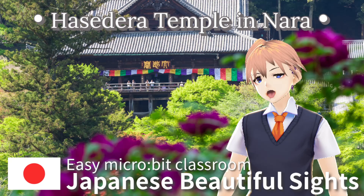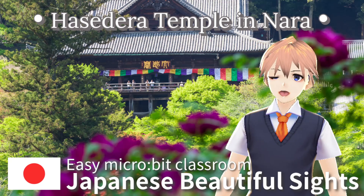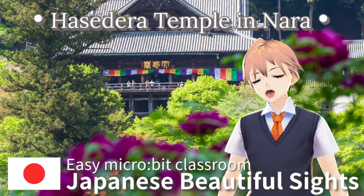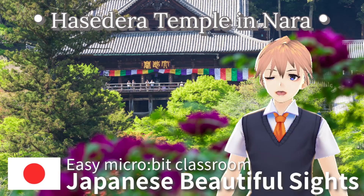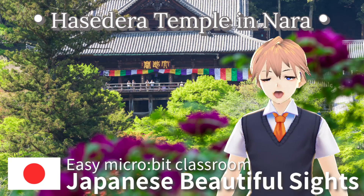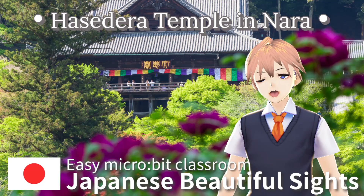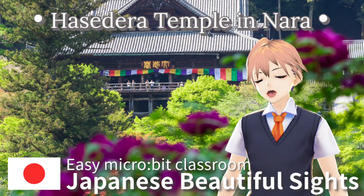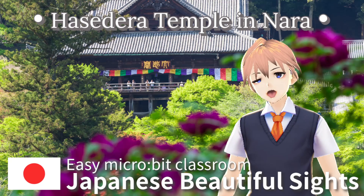It is easy to get there. It is about a 50-minute walk from Hasedera station on the Kintetsu Osaka line. At Hasedera Temple in Nara, you can enjoy the traditional Japanese temple buildings and natural beauty. It's a place you should definitely visit.